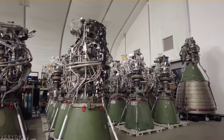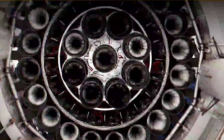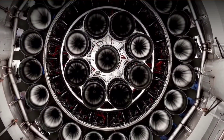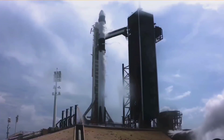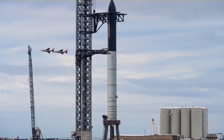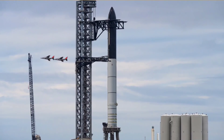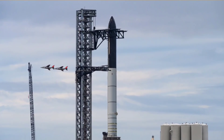No one can deny that Blue Origin is definitely far behind. This only proves that the BE-4 is not what it was supposed to be, and no matter how many similarities it has with SpaceX's Raptor, it can't reach the level of SpaceX's rocket engines. Thanks for watching — if you liked this, make sure to subscribe, and if you have any ideas about what we should cover in the next video, please comment below.